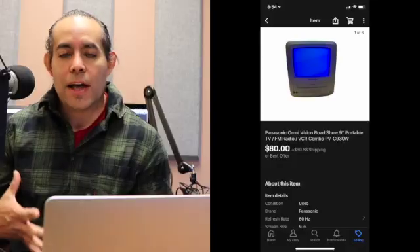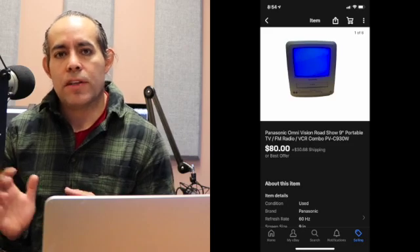My fourth item sold on January 6th. It's a Panasonic Omnivision Roadshow 9-inch Portable TV with an AM/FM radio and a built-in VCR. The cool thing about these little TVs is they don't make them anymore. This one sold for $80 — I paid $6 out the door at an estate sale for it. Total with everything included was $150.27, shipped via FedEx. That was a great sale for me.